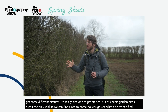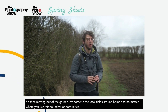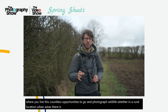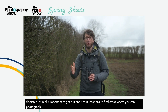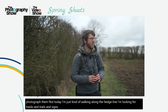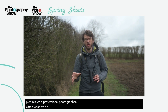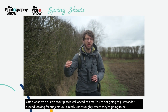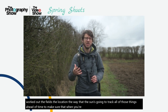Moving out of the garden, I've come to the local fields around home. No matter where you live, there are countless opportunities to photograph wildlife — whether in a rural location or urban areas, there is always going to be a host of different subjects right on the doorstep. It's really important to get out and scout locations to find areas where you can photograph them. When you go out as a professional photographer, you'll scout places well ahead of time. You're not going to just wander around looking for your subjects — you already know roughly where they're going to be, working out the fields, the location, the way the sun's going to track.